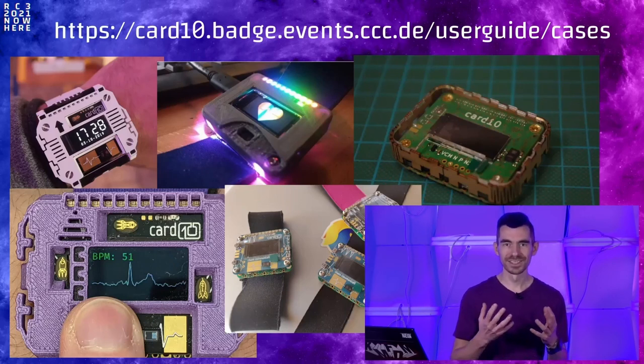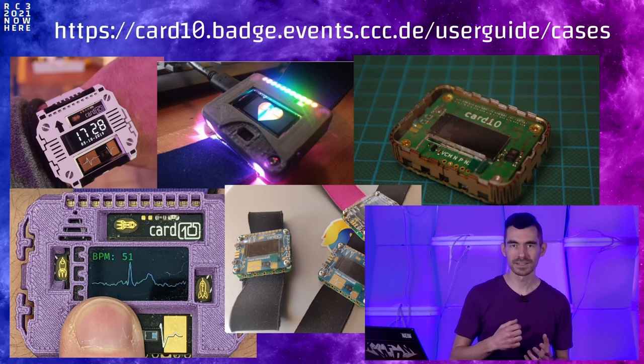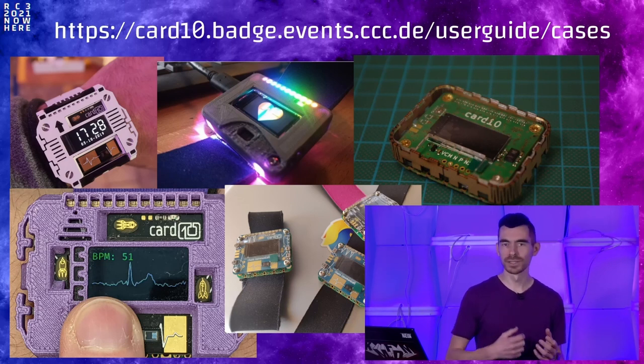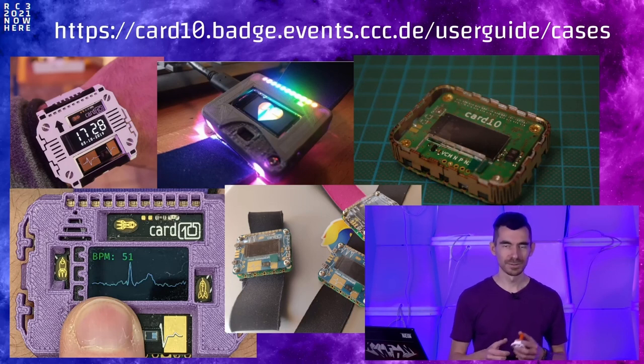A personal note: if you own a Cardio, please get a case. It's important to protect it, make sure your display stays intact while wearing it, and have fun over the coming years. A case also makes it easier to interact with the device because the buttons are quite small and most cases provide better access. There are more elaborate cases and simpler ones — some are 3D printed, some are laser cut. We have a wiki page with different designs and sources; check them out.